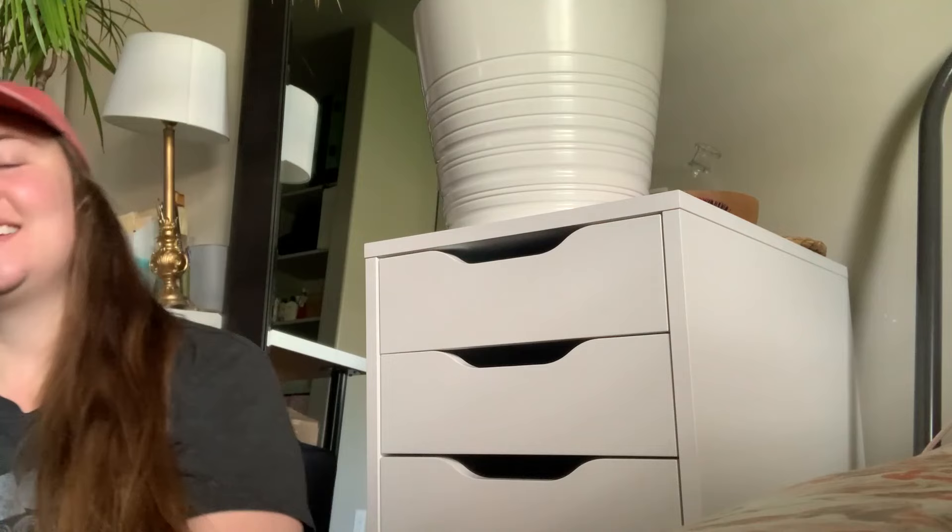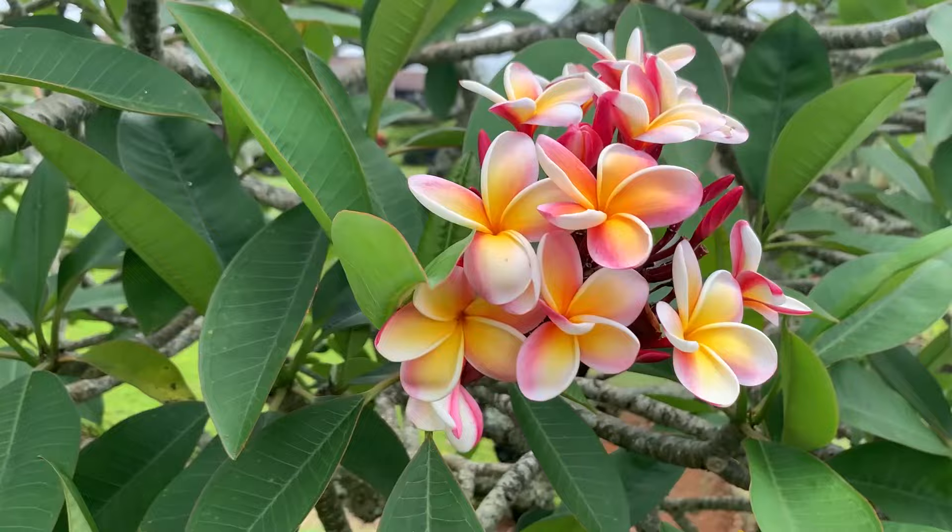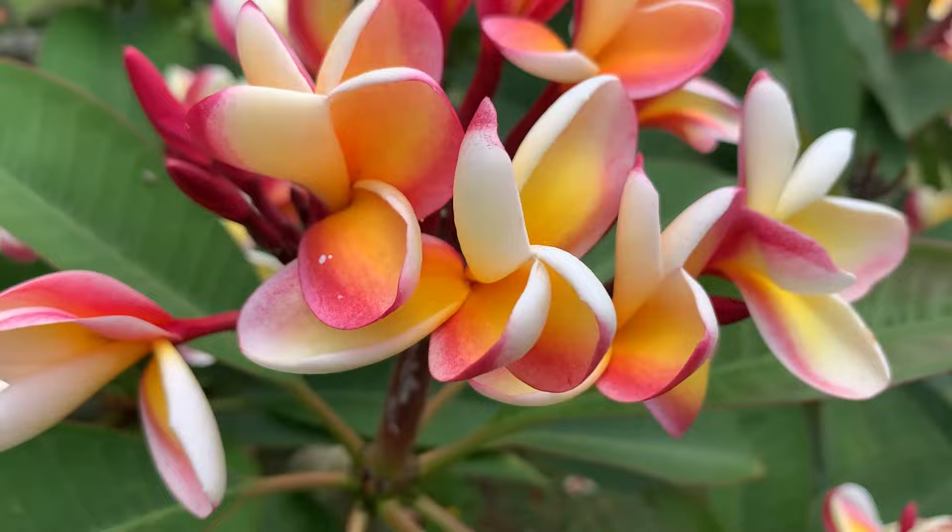Day 22 and I have the worst blisters on the bottom of my feet. On day 23 I went to Hawaii and I continued walking there.